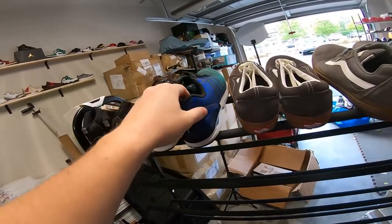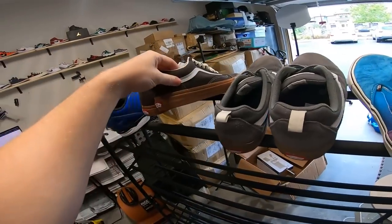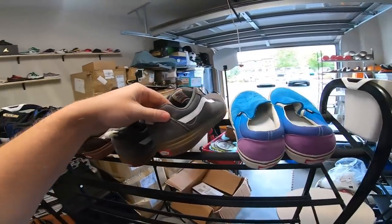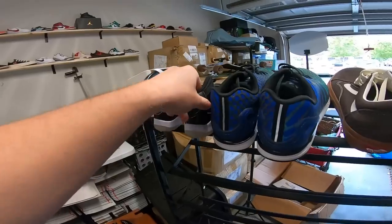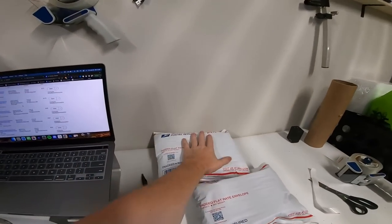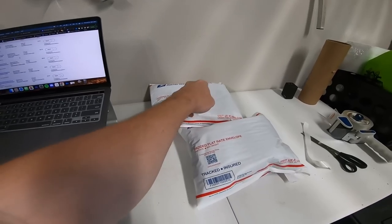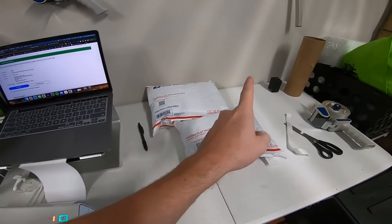I already pulled a few before I decided to start vlogging. First off I sold these Adidas ZX Flux for $30, and then we got three pairs of Vans. These Vans sold for $30, these ones went for $35, and then these surprisingly sold for full price of $49 plus shipping. On these youth Jordan 11s I got $35 plus $11 shipping. In these envelopes I already packaged up I got a pair of Danskos that sold for $39 plus shipping and a pair of Mickey Mouse Vans that sold for $40 plus shipping.